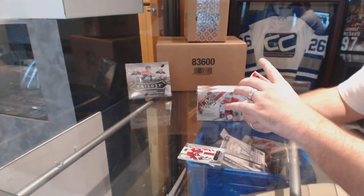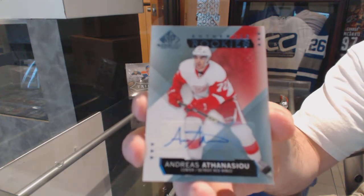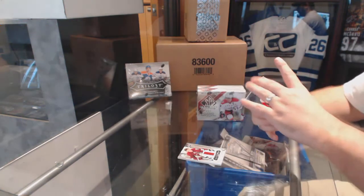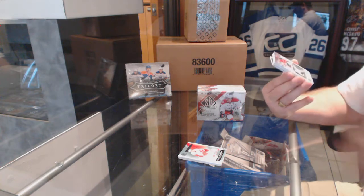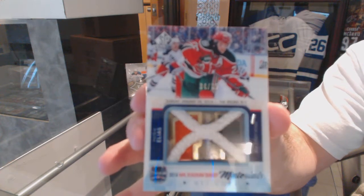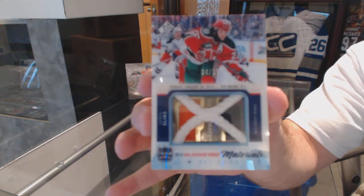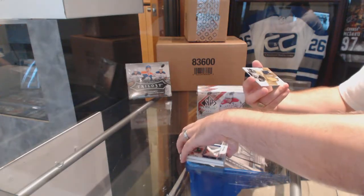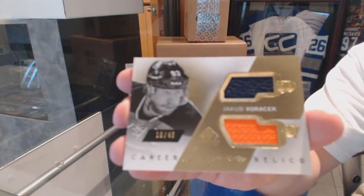That's a good one — Authentic Rookie Autograph, Andres Athanasiu. We've got a Stadium Series net cord, number to 35, Patrick Elias. And we've got number to 49, a Gold Legacy Relics dual jersey of Jakob Voracek.